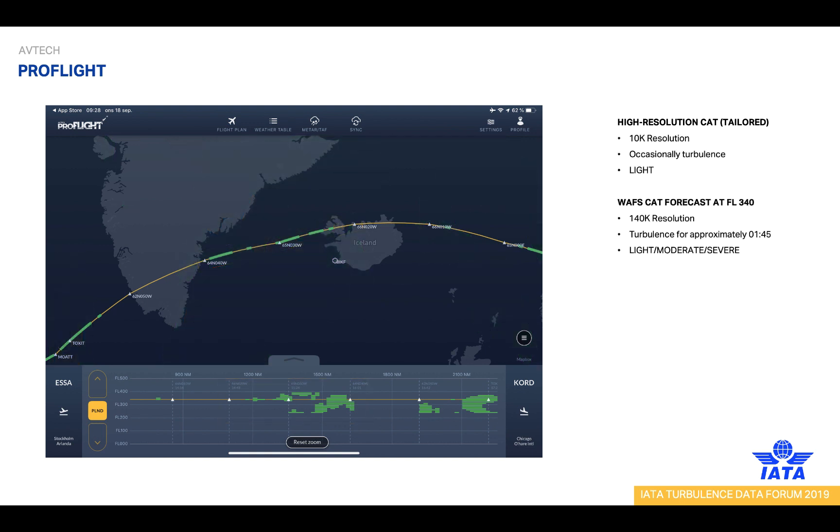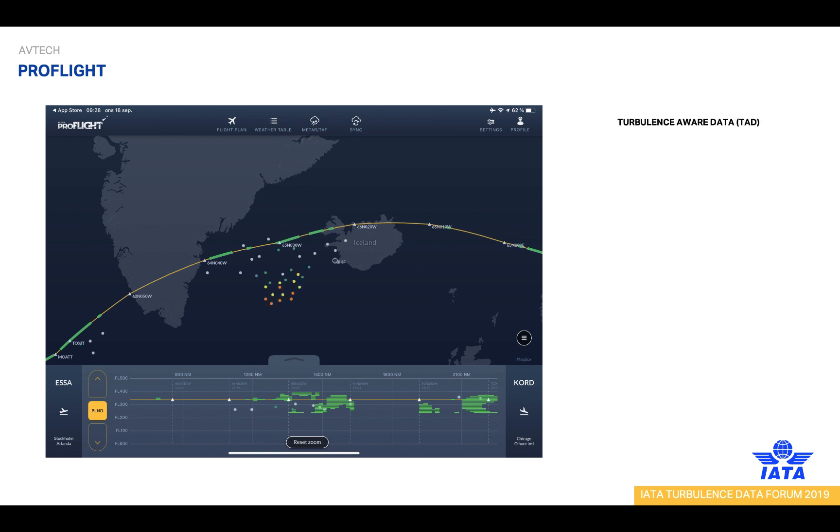Filtering out the WAFs forecast gives a much clearer view of the expected turbulence. Instead of turbulence for 145 minutes, we can now see that there is only occasional light turbulence — no more forecasted moderate or severe turbulence along the route. Adding the Turbulence Aware data on top for this particular flight actually verifies that the high-resolution forecast is correct, and that the area with more severe turbulence has not yet reached that far north, but instead can be seen south of the route.